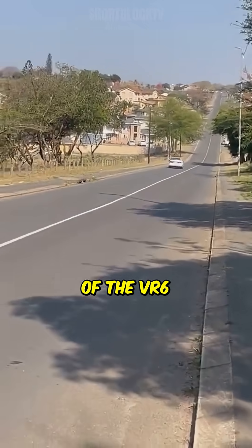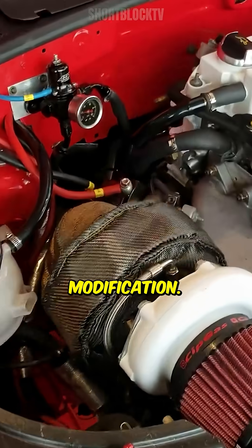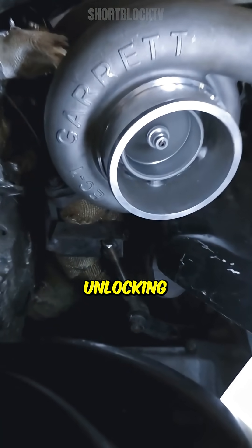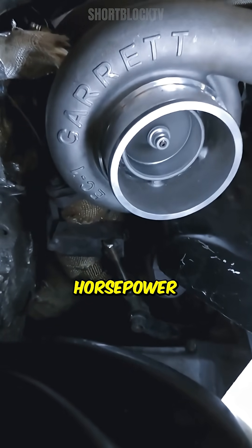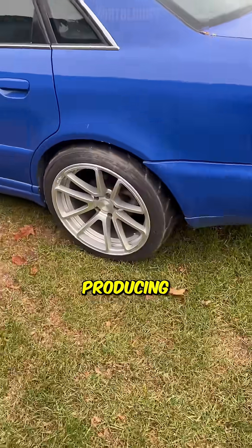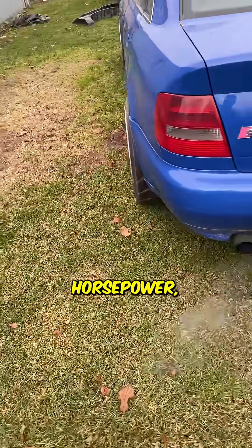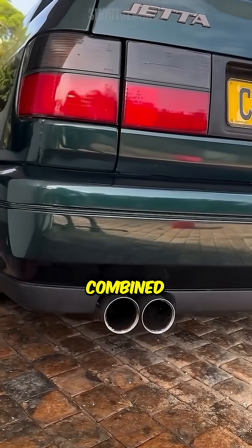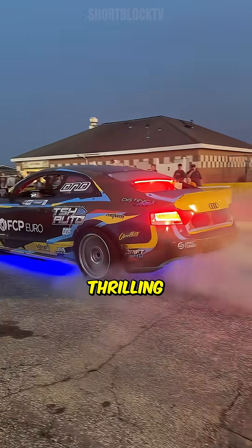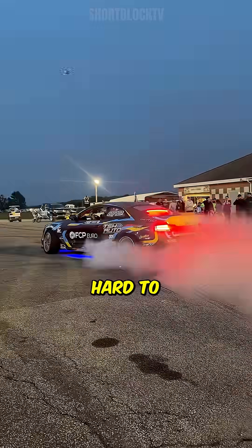One of the key highlights of the VR6 is its potential for modification. Many enthusiasts opt to turbocharge these engines, unlocking a treasure trove of horsepower. With the right setup, it's not uncommon to see VR6s producing over 400 horsepower, making them prime candidates for both street racing and high-performance builds. The turbocharging process, combined with the VR6's inherent responsiveness, creates a thrilling driving experience that's hard to beat.